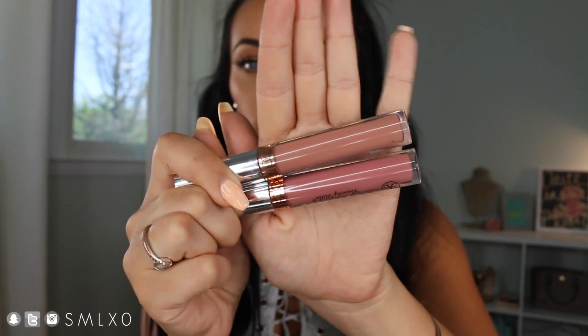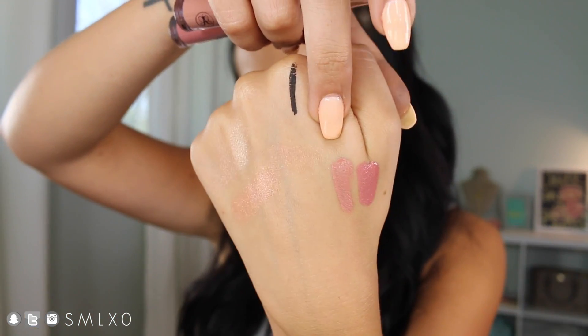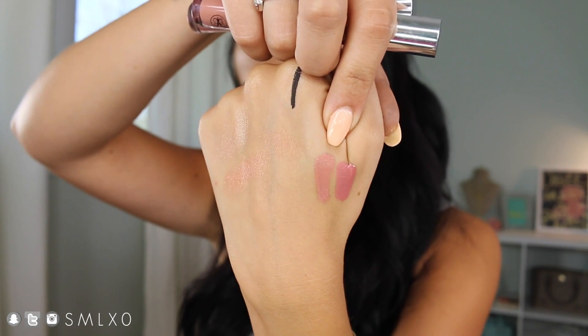Moving on to lip products — I have two from Anastasia Beverly Hills. I've been wearing these a lot lately in videos and daily life. They are the new colors: Stripped and Crush. Stripped is more on the nude side, and Crush has a little bit of a pinky coral undertone. I have Stripped on right now. I love the Anastasia liquid lipsticks — they're one of the best in terms of long wearing, and they're not as drying as some others, though they are drying — not as drying as the ColourPop Ultra Matte. They're both gorgeous.